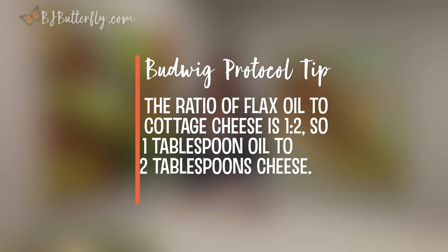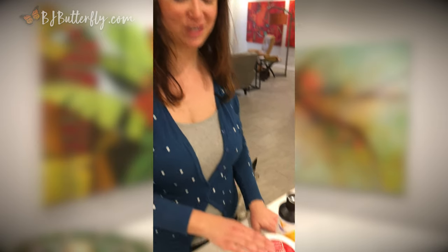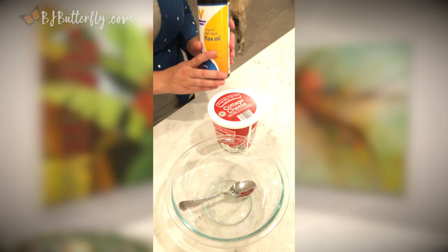So next we're going to show you how to combine these two ingredients and we'll talk about when to feed them to your dog. So what we have here is cottage cheese — it's a four percent milk fat kind — and we have cold-pressed flaxseed oil.